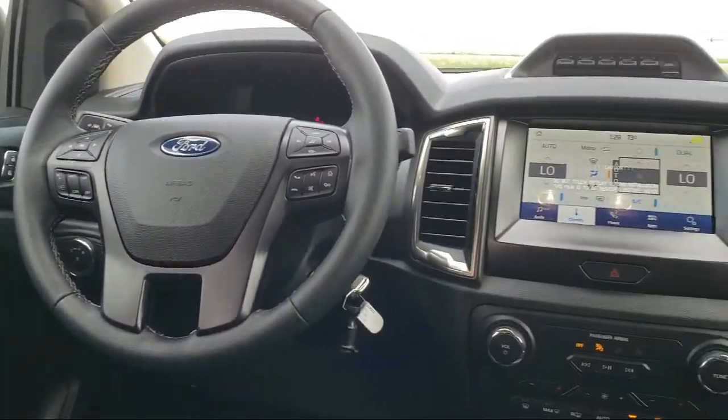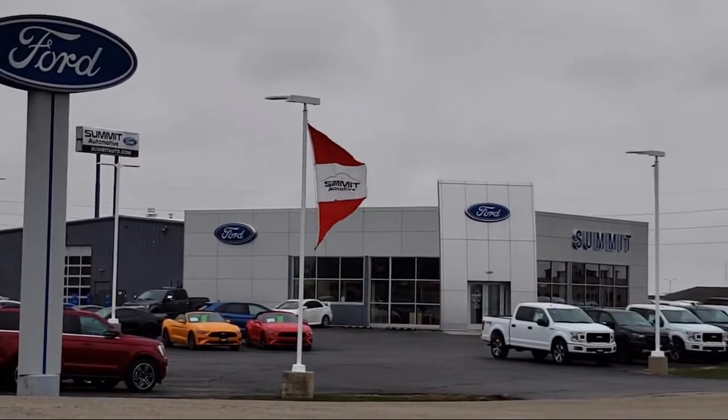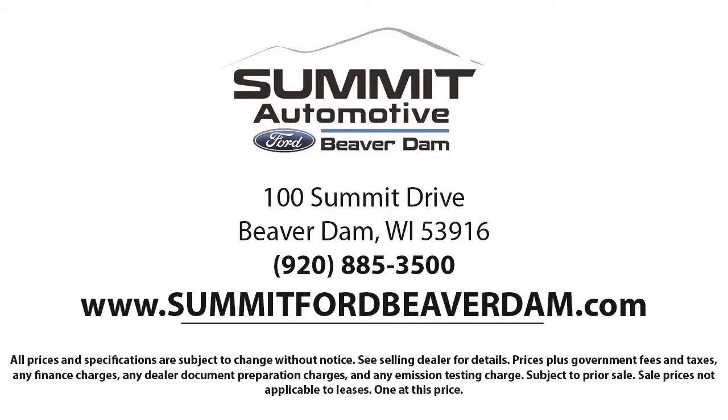Here at Summit Ford, our friendly and knowledgeable staff is here to ensure you get exactly what you want in your new vehicle. We always strive to provide a first-class car shopping experience, and we'll show you how much you mean to us as our valued customer.